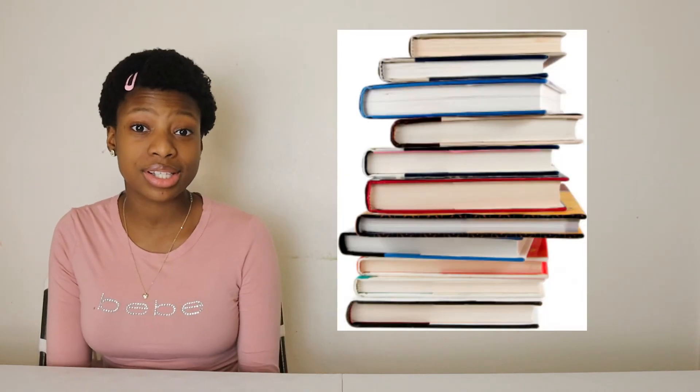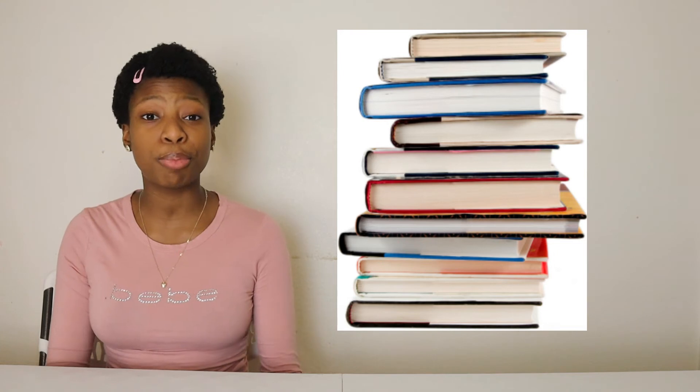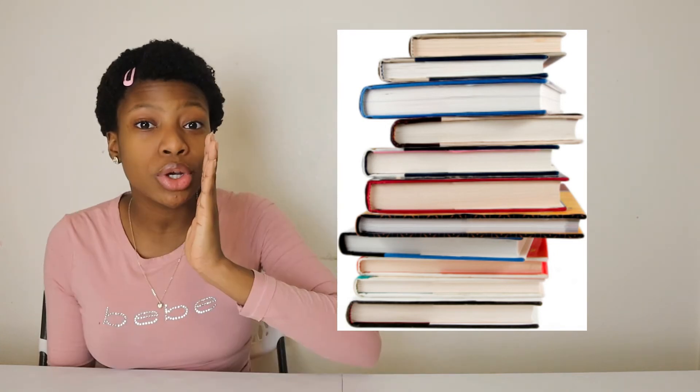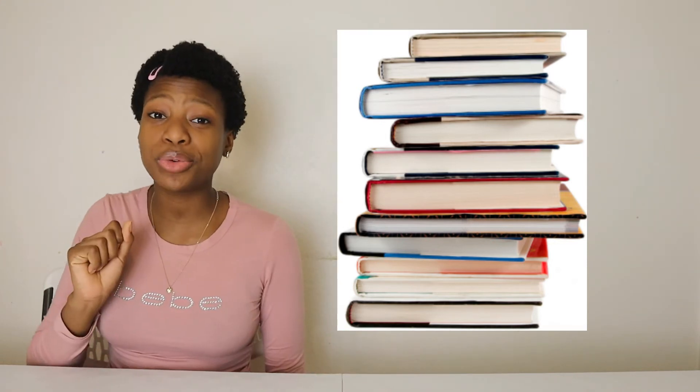Now for people who aren't really into that stuff — books. If you're bored and have nothing to do plus you enjoy reading, why not ask for some books? Or you can give someone who you know likes to read some books this Christmas. One book I do recommend is the Bible.